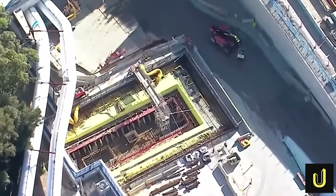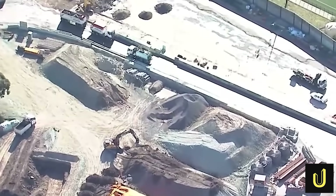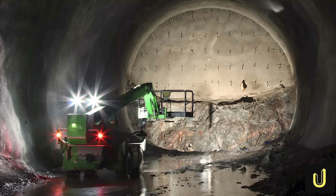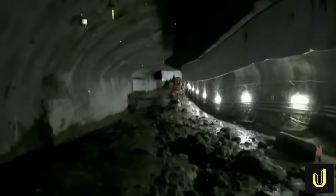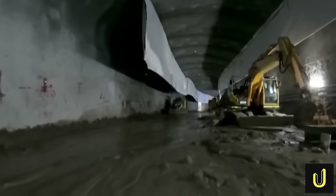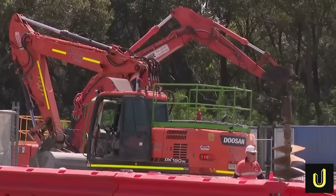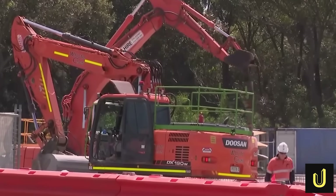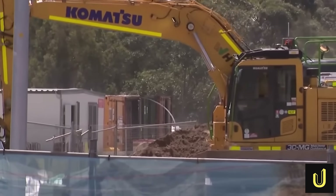But this geological bombshell didn't just stop the machines — it triggered a billion-dollar blame game. Who was responsible for this underground nightmare? The answer would be fought not by engineers, but by lawyers. The core of the dispute comes down to the type of agreement signed for the M6: a design and construct contract. This is crucial. It means the contractor was paid not only to build the tunnel, but also to create the engineering designs for it. The government's position was clear: if your design didn't account for the geological risks, it's your responsibility to fix it.